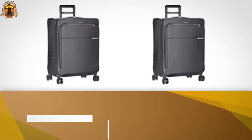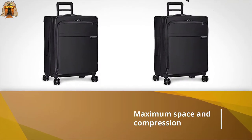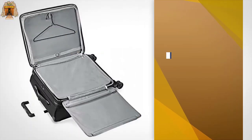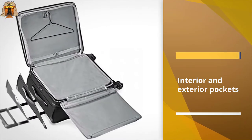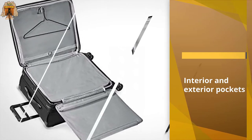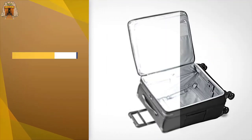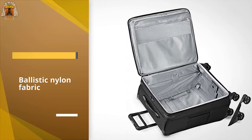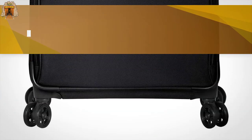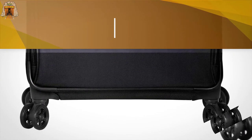For long-term travelers or big families, consider splurging on the Briggs & Riley spinner. It offers maximum space and compression to keep your items intact. The interior and exterior pockets add even more storage, and its ballistic nylon fabric ensures resistance to wear, moisture, and dirt.